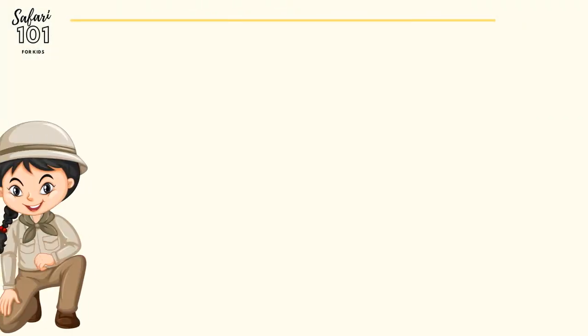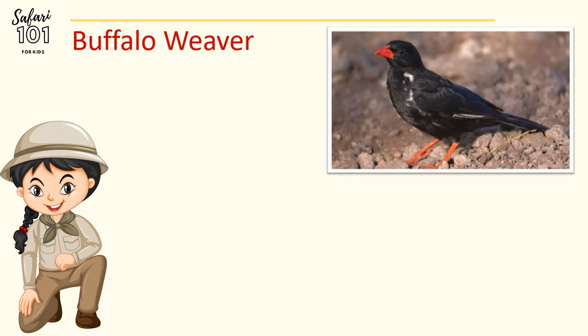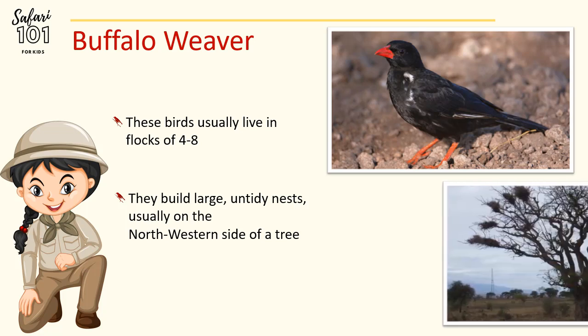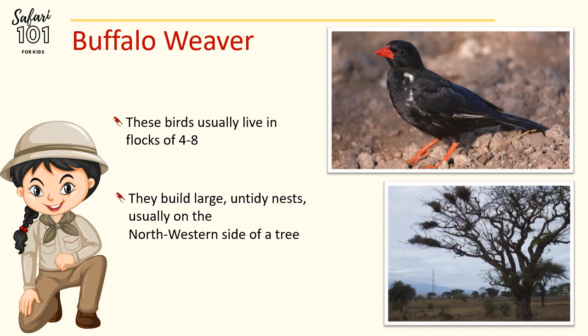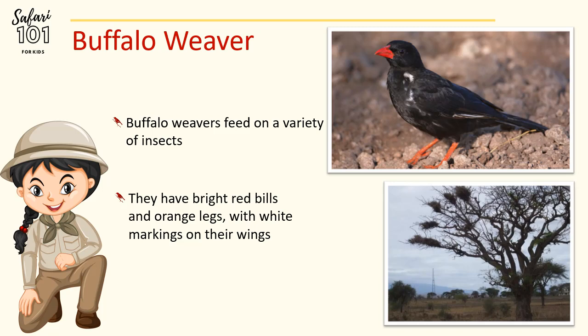The next animal on our list is the Buffalo Weaver. These beautiful birds usually live in flocks of about 4 to 8 birds. They build large and untidy nests, and the interesting thing is that these nests are usually built on the north-western side of a tree, as you can see in this photo. So you can actually determine direction by finding these nests on a tree. The nests are often found close to water. They feed on a variety of different insects, and have a bright red bill, orange legs, with white markings on their wings.